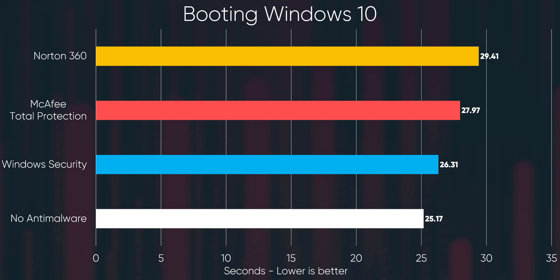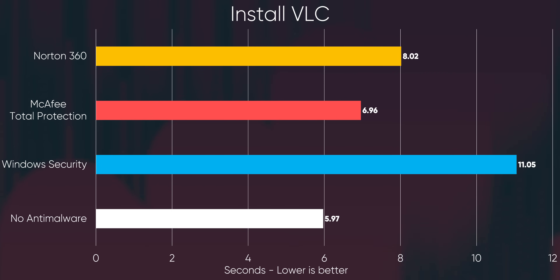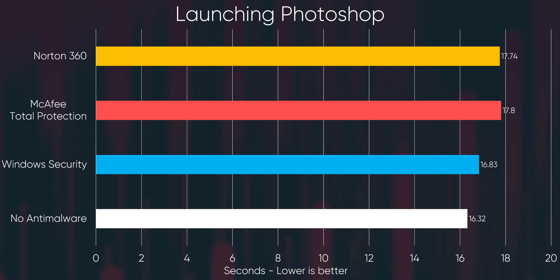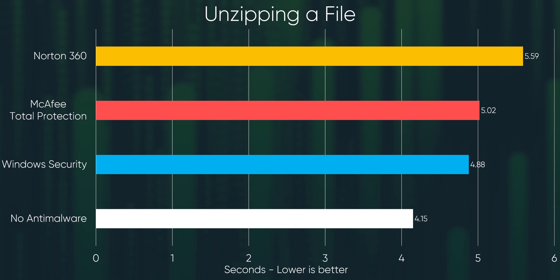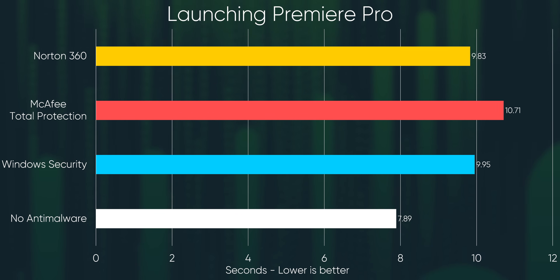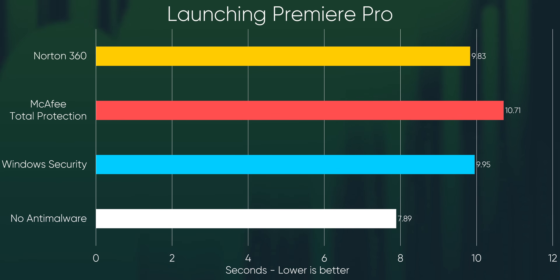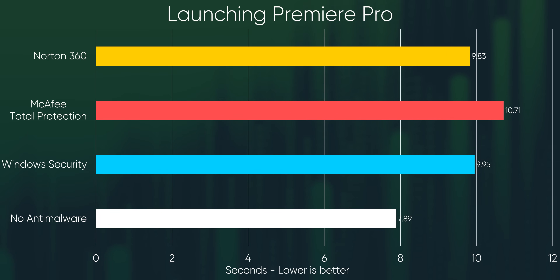Here is what blew my mind though. Even with a PCI Express NVMe SSD, workloads that hit both CPU and storage were almost across the board slower with anti-malware running than without. Both Norton and McAfee had measurably higher performance impacts compared to Windows Defender. Unzipping a file took 35% longer with Norton installed compared to our baseline, and launching Adobe Premiere Pro was anywhere from 5% to 30% slower with Windows Defender and 25% to 35% slower with McAfee and Norton compared to nothing at all.